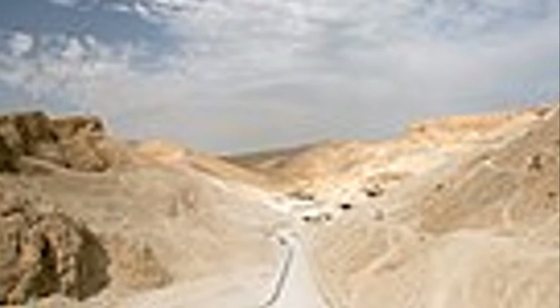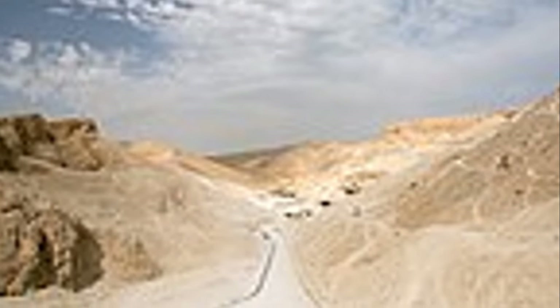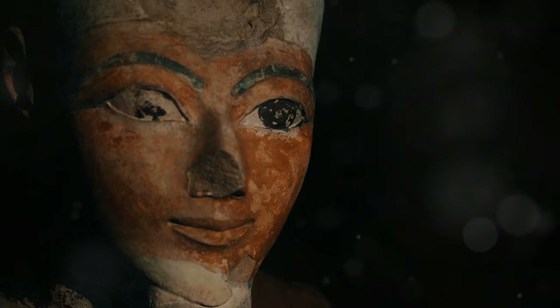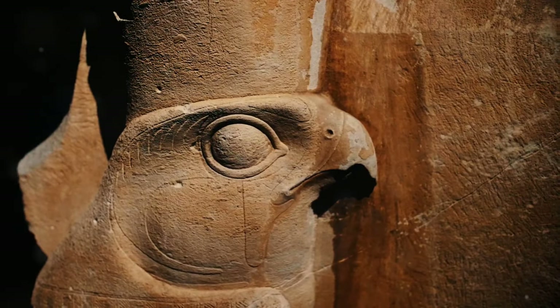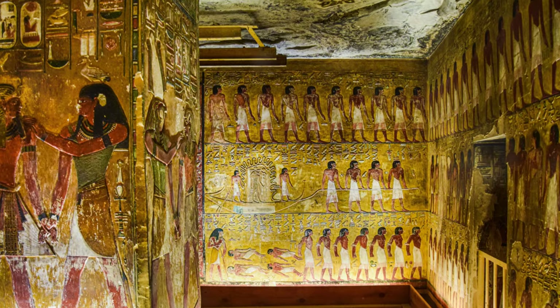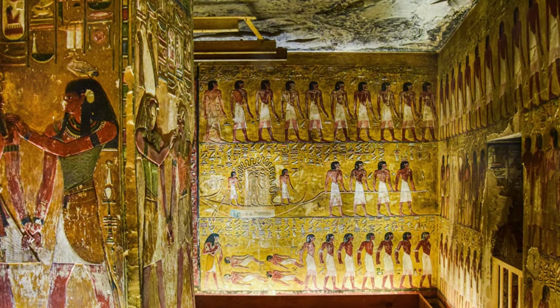Our journey through the Valley of the Kings now leads us to one of its most impressive tombs — the final resting place of Ramses II, also known as Ramses the Great. His name echoes through history, a testament to a reign that spanned over six decades, a period marked by ambitious building projects, military campaigns and unprecedented prosperity.